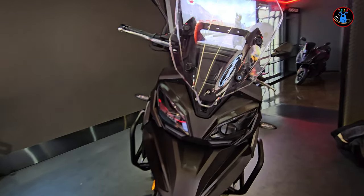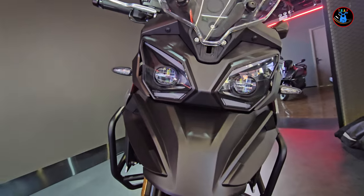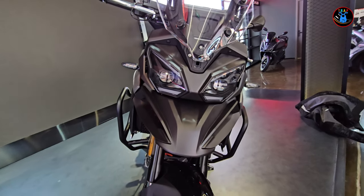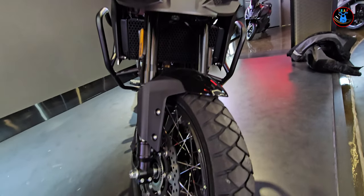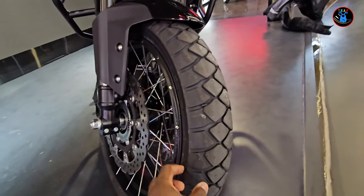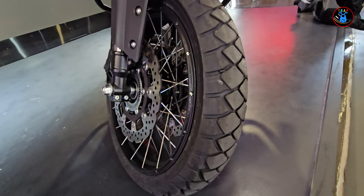Coming down here you have LED lighting, which is really nice. I like the beak — the design of the beak — with some nice plastic. It's got a mudguard as well and comes with CST tires. They're kind of deceitful; they look similar to the Anakee Adventure from Michelin, but they're not.